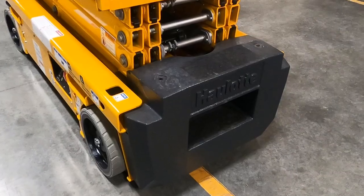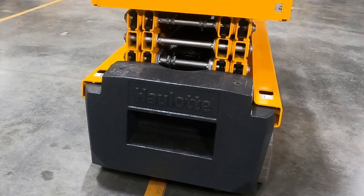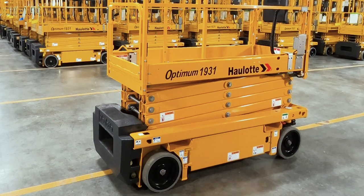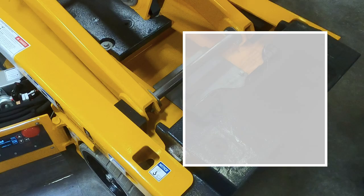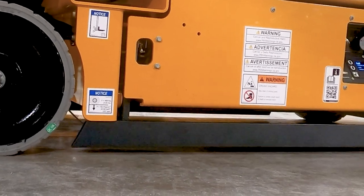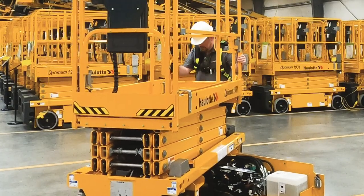The Optimum 1931 features an entry step integrated into the counterweight that also acts as a shock absorber, preventing damage to the machine and the AC motors. For operator safety, the machine comes with a tilt sensor, pothole protectors, as well as an electric and manual motor brake release.